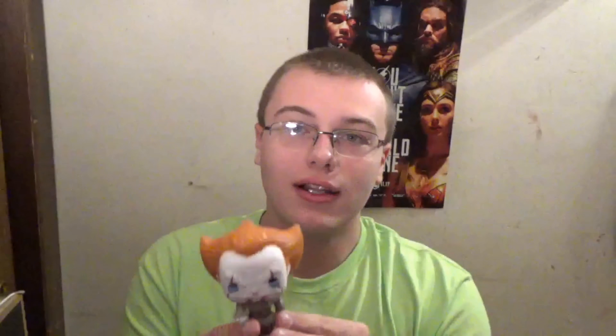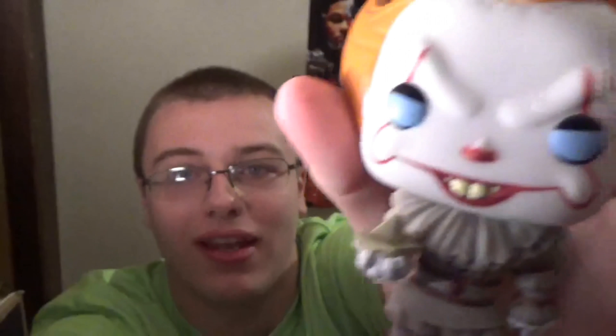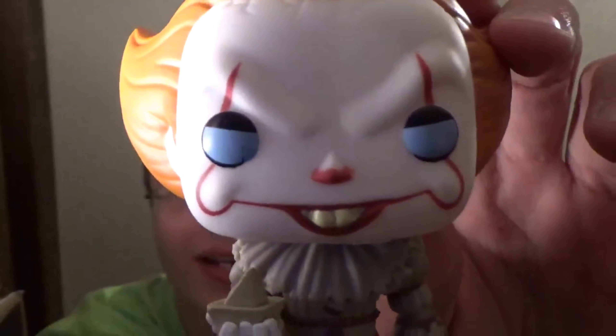If you guys have stuck with me this far for number one, I thank you so much. I know this has been a different type of video and it's been decently long, but I've had 10 pops to go over and this has been a really fun video to make. Doing a balloon — yes guys, it is Pennywise from the new IT movie. I love this movie. Curry set the standard for the creepy clown, and Skarsgård had some pretty big clown shoes to fill when he took over the role of Pennywise, and I think he did a terrific job.